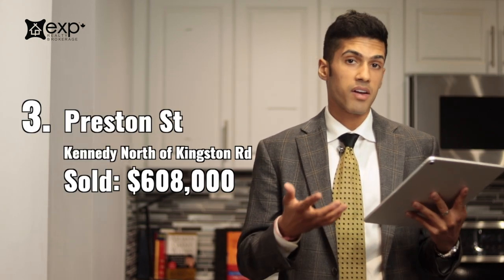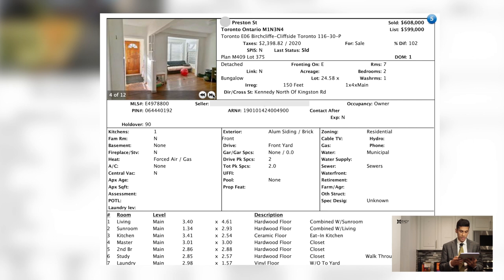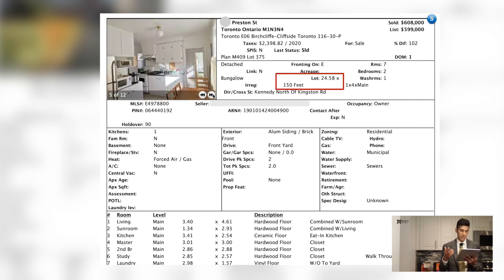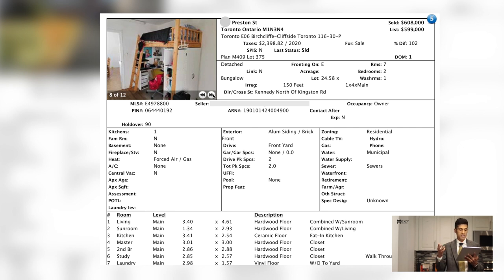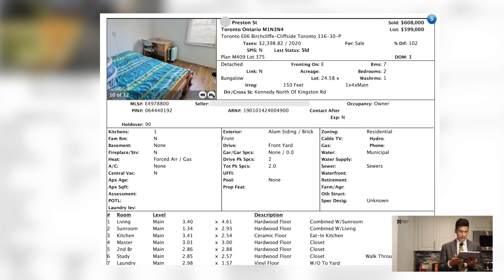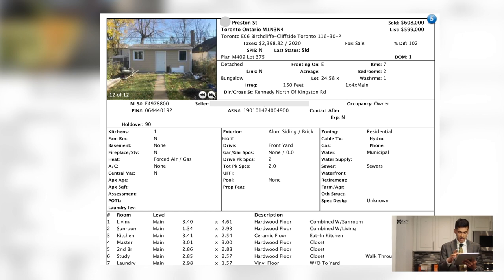Next property, we're going to take a look at Scarborough. If you're wondering whether you can afford a property in Scarborough that is not a condo, this will answer your question — because we're looking at almost like a teardown. It's a two-bedroom, one-washroom bungalow on a 24 by 150 foot lot. Although this is a decent area of Scarborough, near Kennedy, slightly north of Kingston Road, there's no garage, the pictures don't look decent. This is more like a renovator's type of home or a building lot.